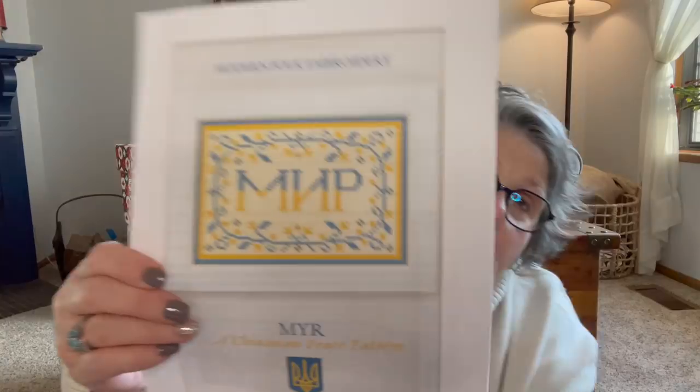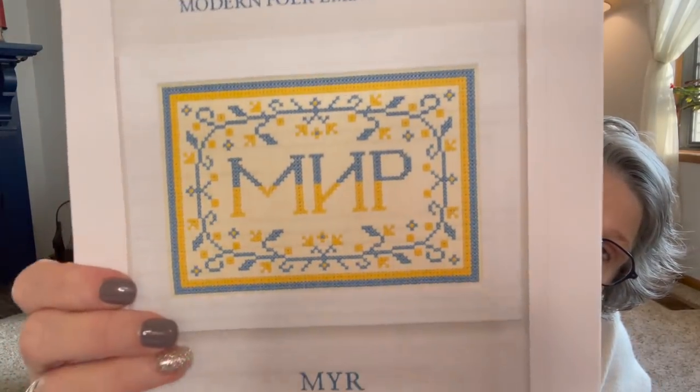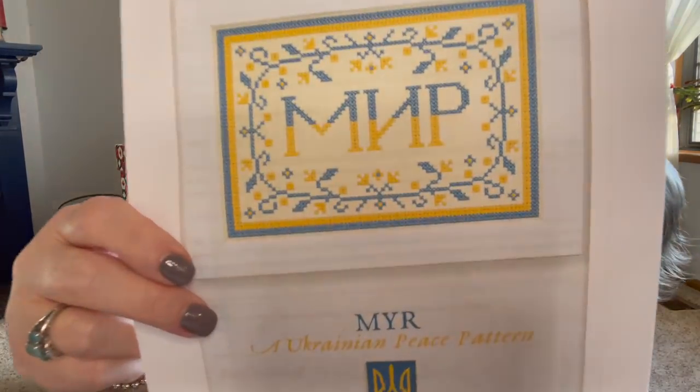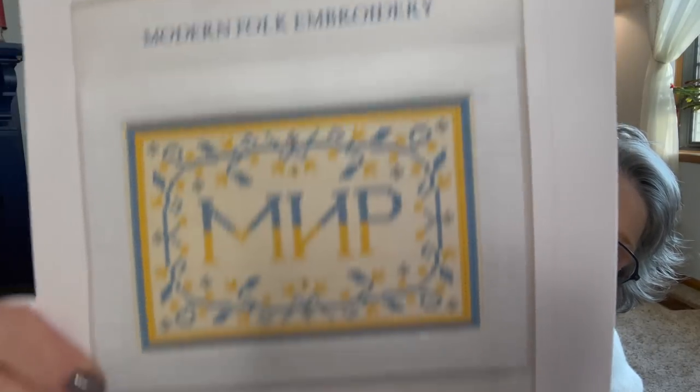This is a freebie pattern from Modern Folk Embroidery — obviously in solidarity with Ukraine, with the flowers, the colors of the flag, and these words mean peace. This is from Jacob at Modern Folk Embroidery and it's a freebie on his website, so you can just go print it. It's a pretty quick stitch — two colors of floss and a piece of scrap fabric — super cute, and I really want to get that going.